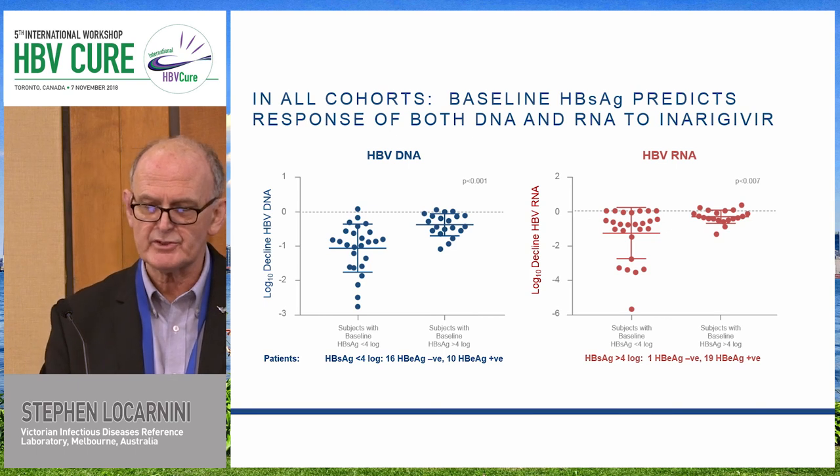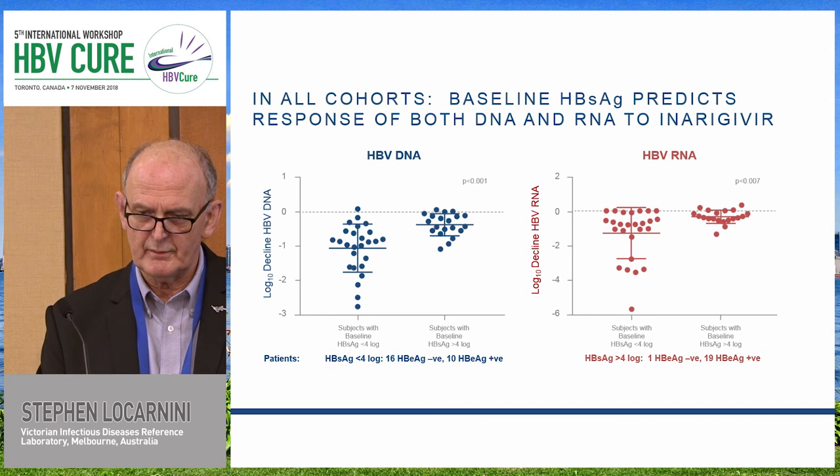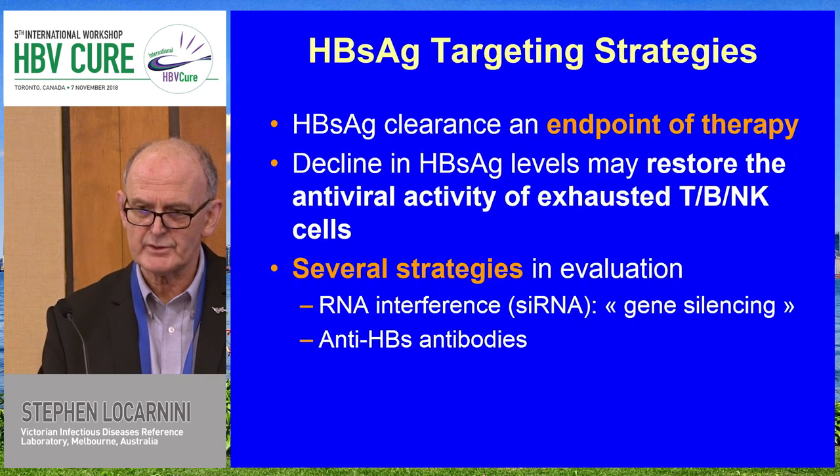That came about because of the observation that Inarigavir had a potent effect on HBV DNA and HBV RNA in E-antigen negative patients, and that was unexpected — so very interesting.